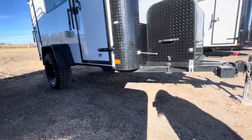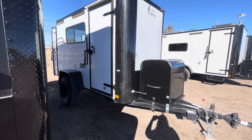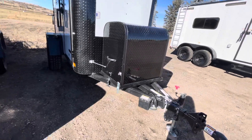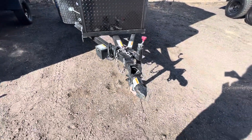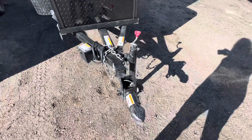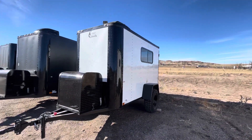This one is in our white blackout package, stock number 15753. Up front you have a generator box and platform so you have a place for that generator to ride — it does not come with one, but you've got storage for it. There's a removable front coupler great for anti-theft; this whole end piece pulls out and you can take it with you. You also have a side swivel jack to get it up and out of the way.